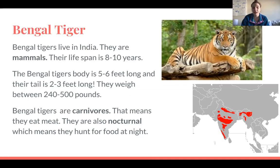Bengal tigers weigh between 240 and 500 pounds. They are carnivores, which means they eat exclusively meat. They're also nocturnal, which means they hunt for food at night — similar to the slow loris we learned about yesterday, and very different from the Asian elephant, who is an herbivore.